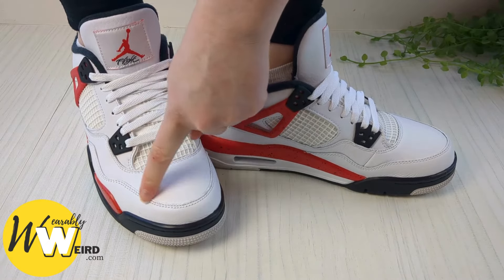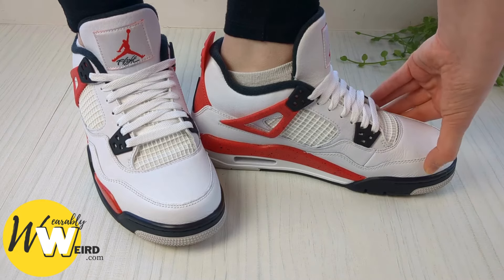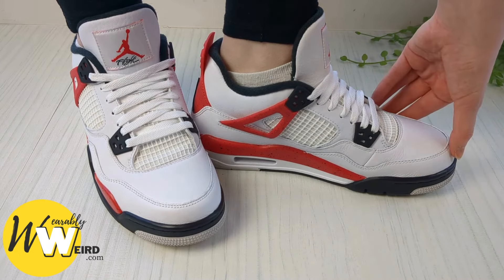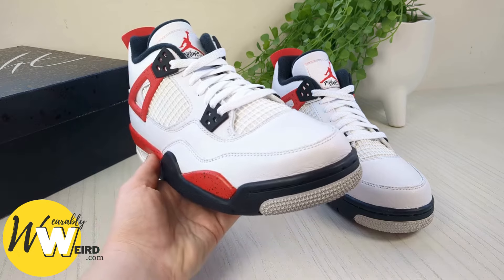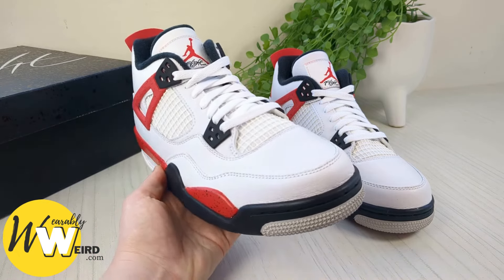To sum it up, while Air Jordan 4s generally run true to size, personal preferences and foot shape do play a role. It's always best to consider your own comfort preferences — whether you like a snug fit or a bit more room — and of course checking out the Nike sizing charts is best for making an informed decision.